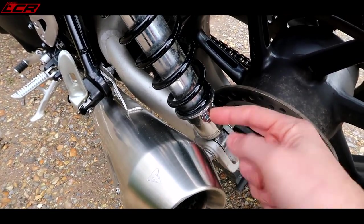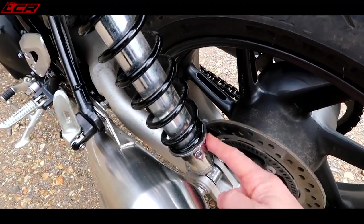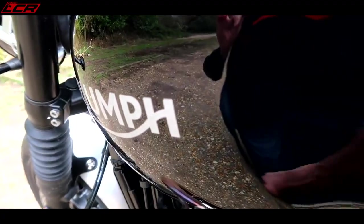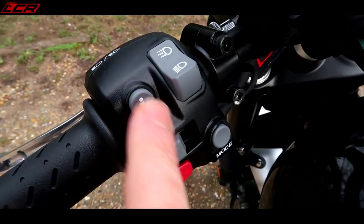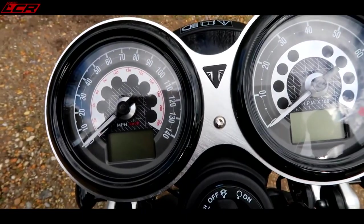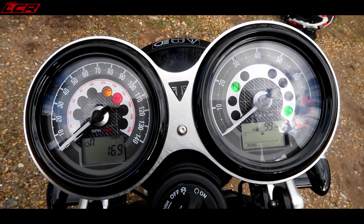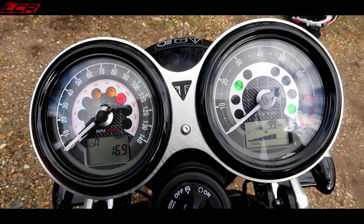The rear suspension is only adjustable for preload — just the push-round clicker — and it's on the softest setting at the moment. If it was mine I'd whack a bit more preload on the rear. The paintwork is just lovely — no orange peel, absolutely beautiful finish on that black. Switchgear is slightly different to recent Triumphs — more in line with the Bonneville switchgear. Nice detailing with the Speed Twin on the top clamps. Those beautiful conventional clocks — on a retro-styled bike like this, that's exactly what you want to see.